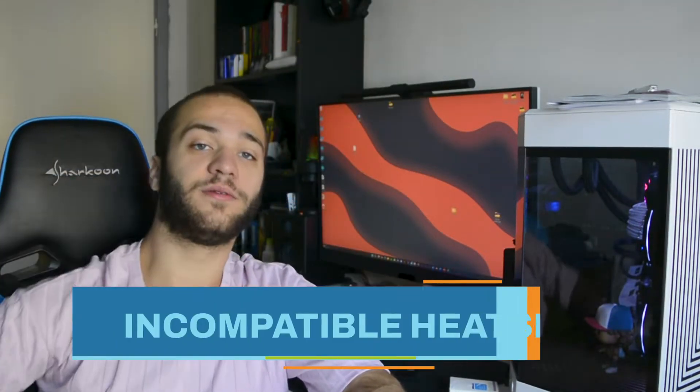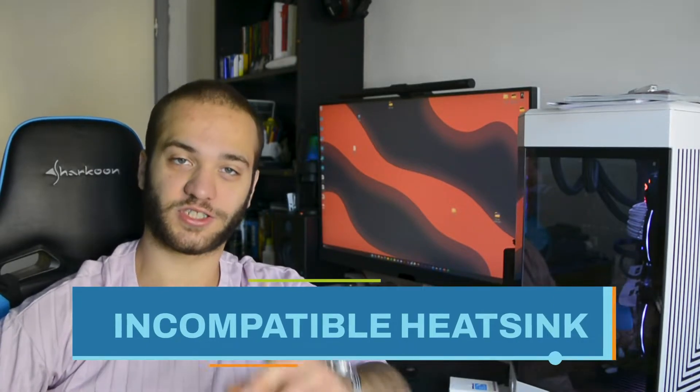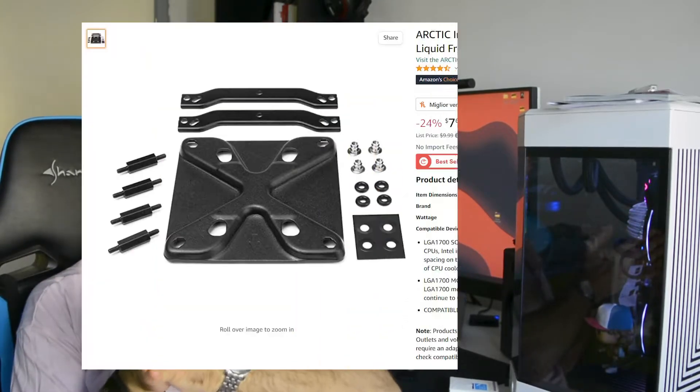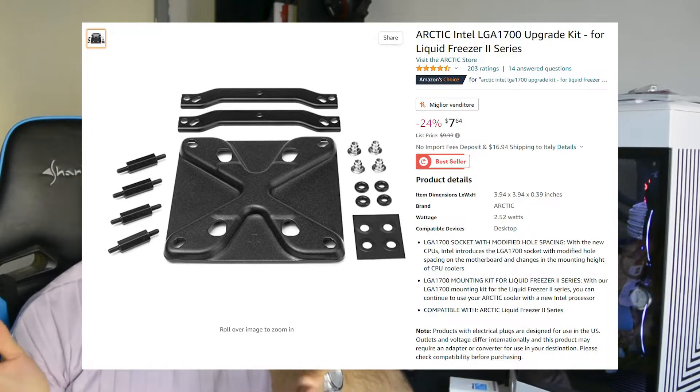Error number 5: buying a CPU cooler that is not compatible with your socket. This is a classic — many people forget to check the compatibility between their cooler and their socket. Many coolers will have it written in the product listing, but if not, look for compatible sockets. If you've already bought it and found out it's not compatible, you can simply buy a bracket that will fix the problem. It's not a huge issue, but it will slow down your PC build.